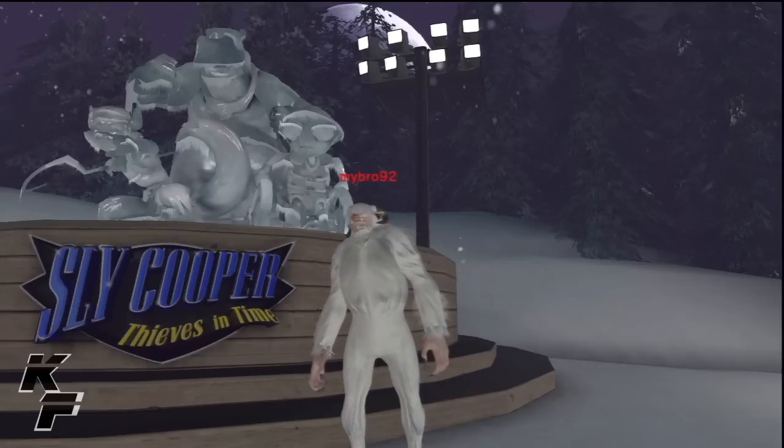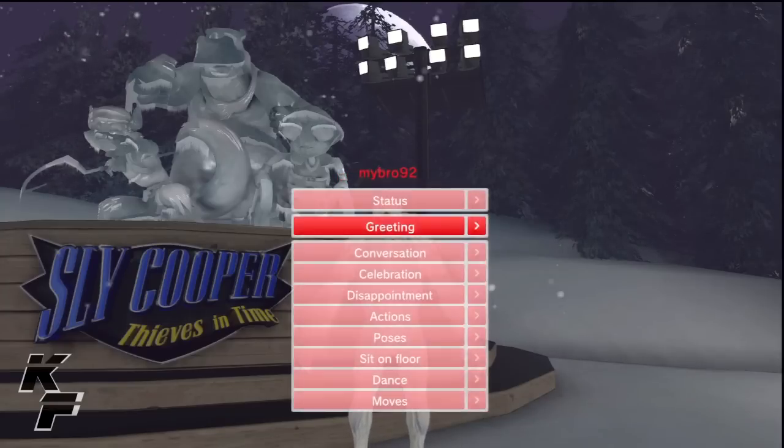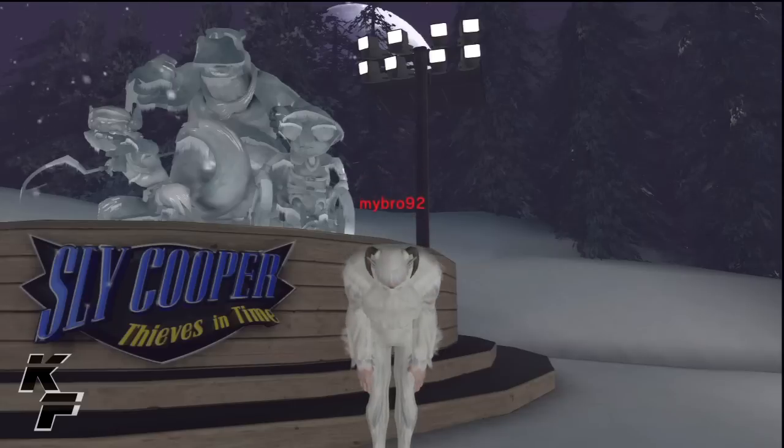I hope you guys enjoyed this quick look at the Yeti costume, and I'll see you all next time. Peace!